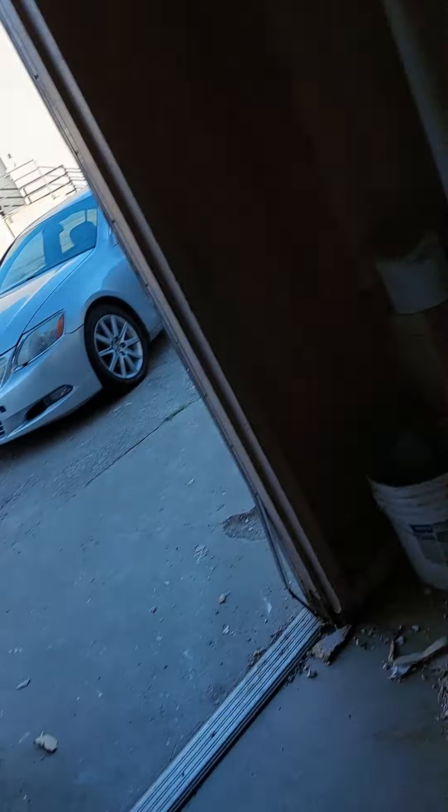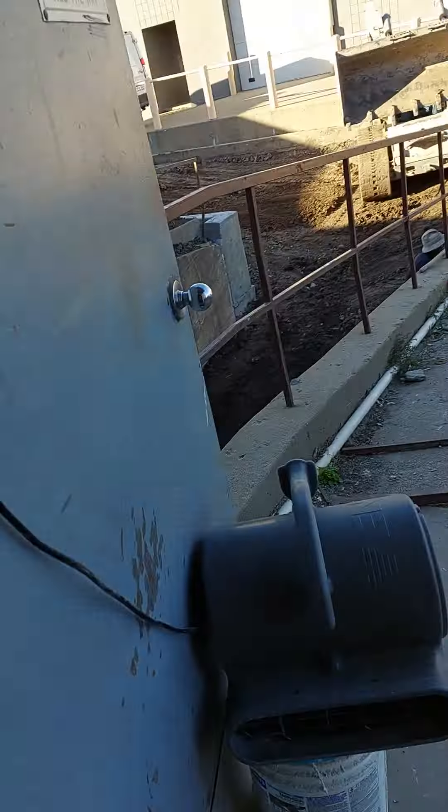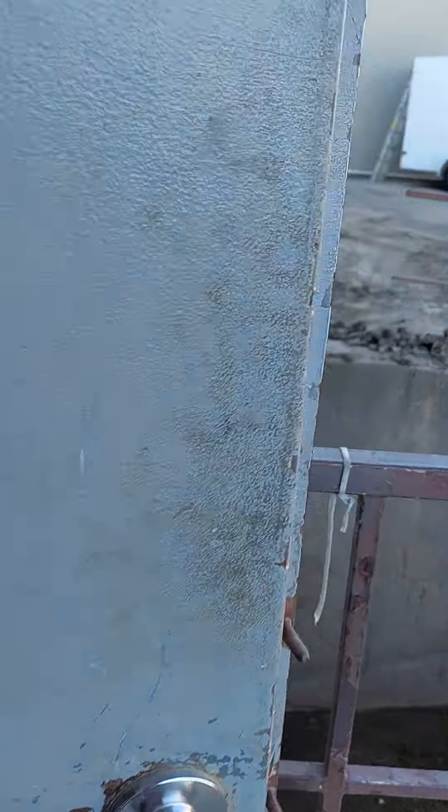This is basically where my front door will be. And this is really the cool part — that's Tyler's house over here.